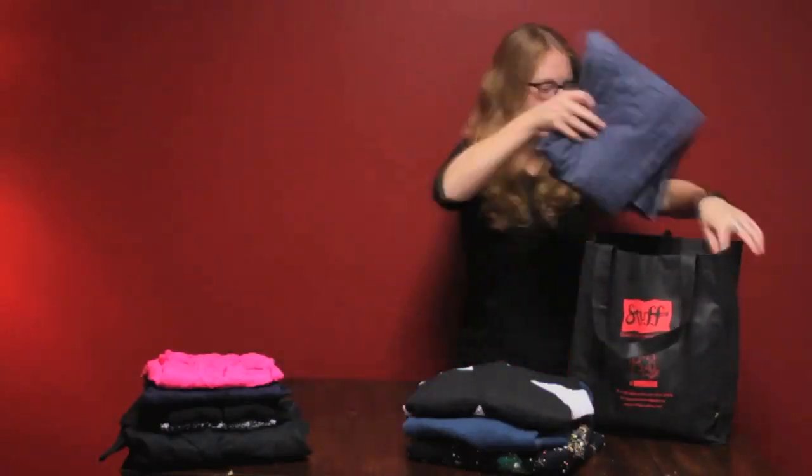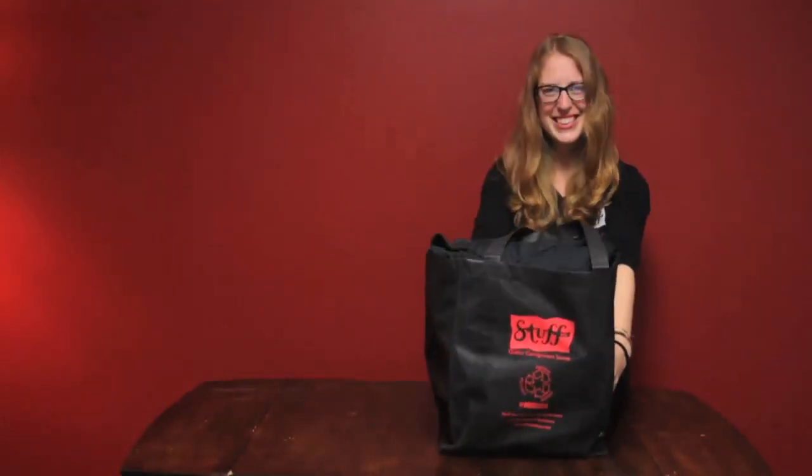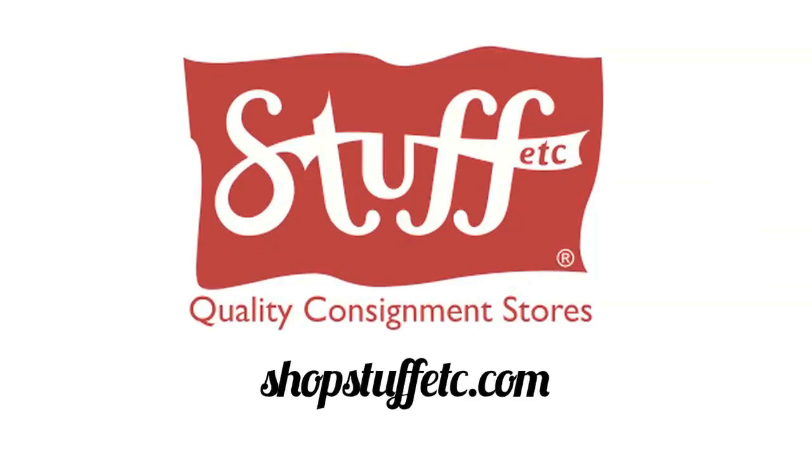Once your bag or box is filled, bring it into your nearest Stuff and we will take it from there. Remember that it generally takes about two weeks for your items to hit the sales floor, so bring in those seasonal items early.